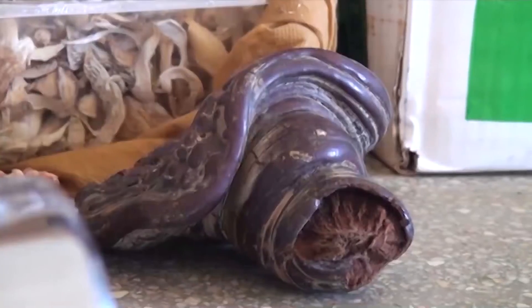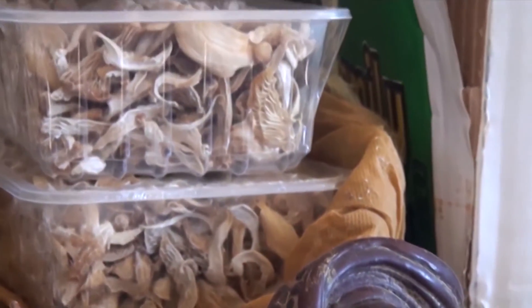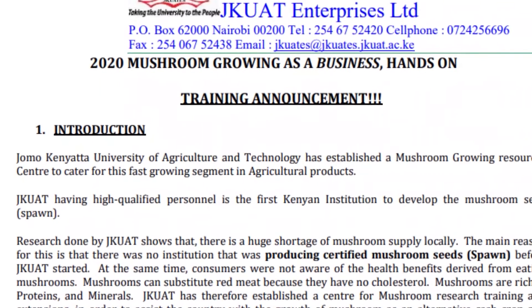My name is Kirofa Stege. I'm teaching about mushroom growing. We normally grow here oyster mushrooms, button mushrooms, and Ganoderma. We also train on all types of mushrooms, three days a week, and it normally costs 10,000.